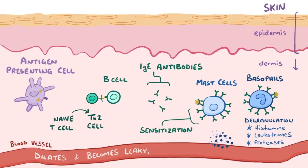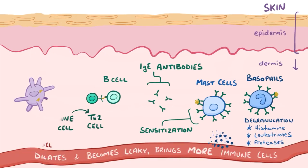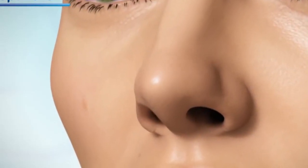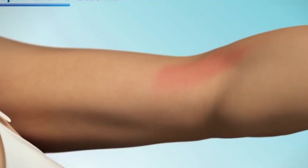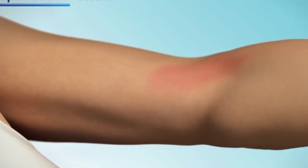Se acepta que la dermatitis atópica tiene un gran componente genético, es decir, hay una alteración en la composición normal de la piel que se hereda dentro de la familia. En las familias con niños con dermatitis atópica es frecuente encontrar miembros —padre, madre, hermanos y tíos— con antecedentes de alergias, que han sufrido esta enfermedad, o bien bronquitis asmática o rinoconjuntivitis alérgica.